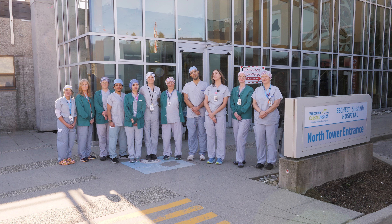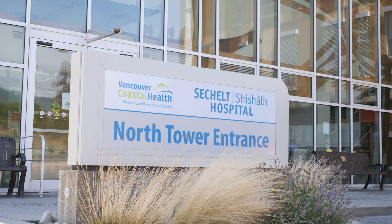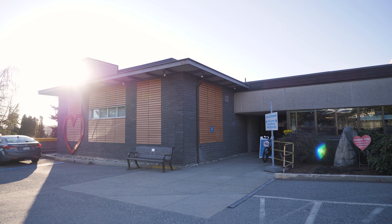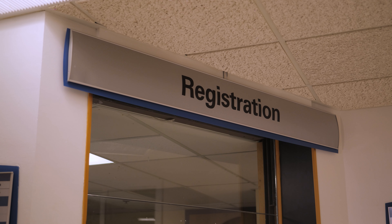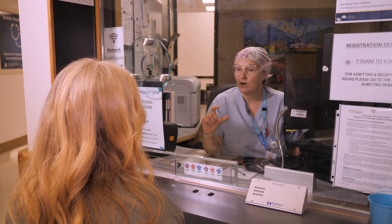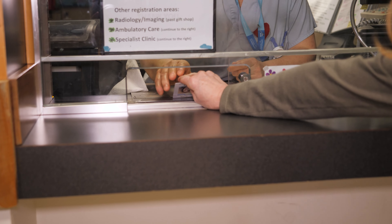When you arrive, you may enter from the main doors at the north side of the hospital or the doors at the east side, which are part of the old hospital. The east side is closer to the registration desk. The registration desk opens at 7 a.m. Here you'll be asked to show your BC services card or driver's license that has your personal health number on it.